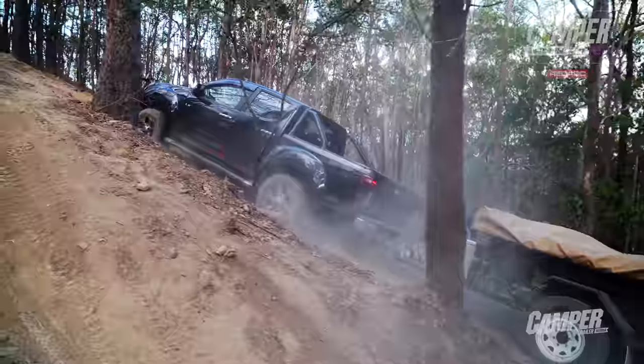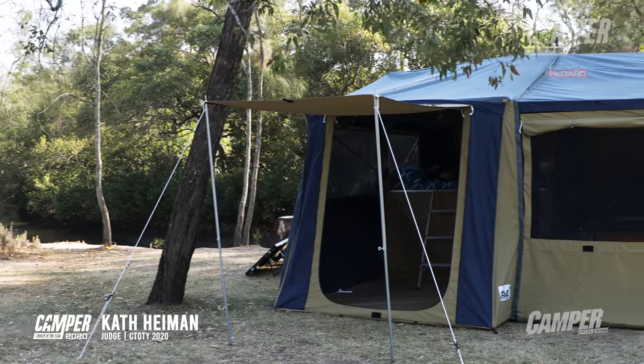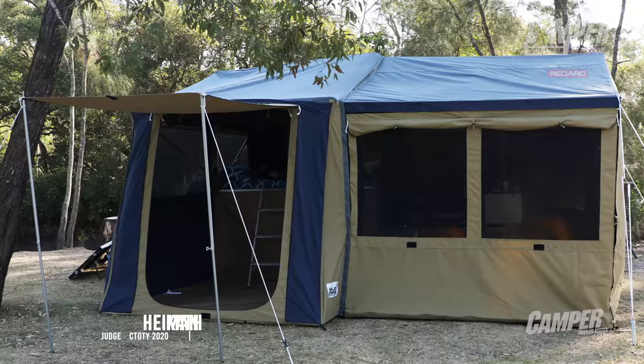The Marlin Escape Deluxe takes things back to when people first started making camp campers. Kath, did you appreciate the Marlin simplicity? Look, I did Aaron. This camper offers that promise of a traditional camping experience, but without all of that traditional discomfort that you used to get when you were lying on the floor.